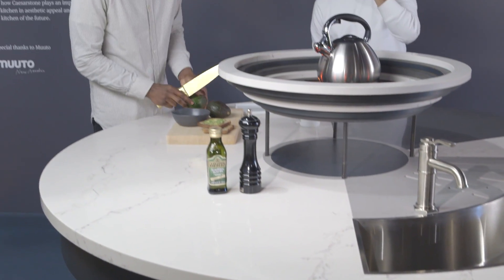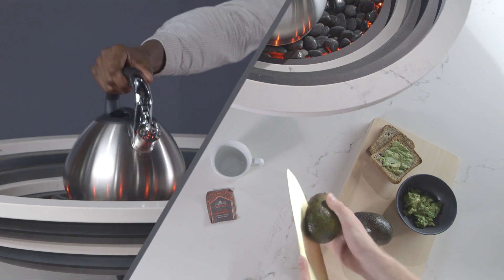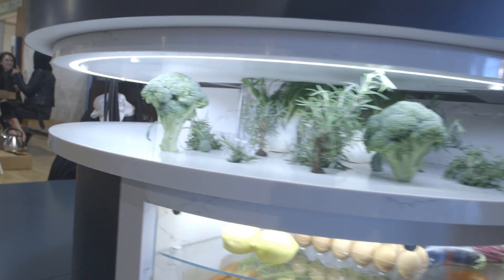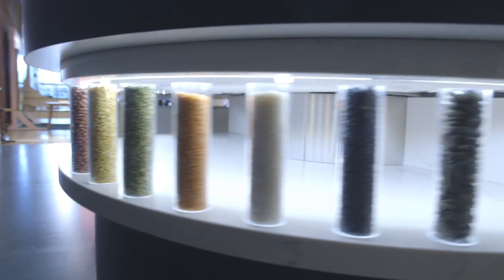The circular format allows family to interact. Somebody can be prepping, somebody can be washing and drying dishes while someone else is cooking. They have made the kitchen a complete unit. When you need to reach for that specific utensil or that specific spice, it's right there at your fingertips.